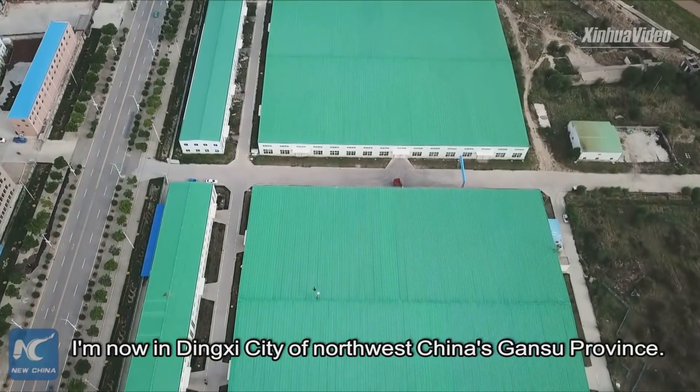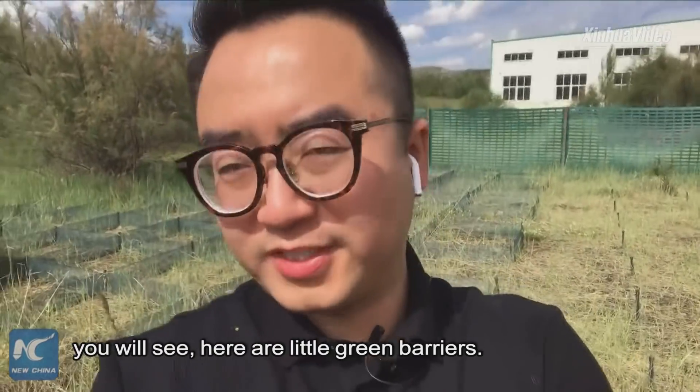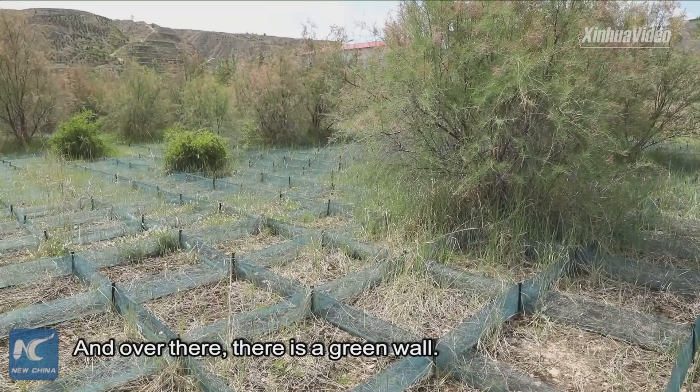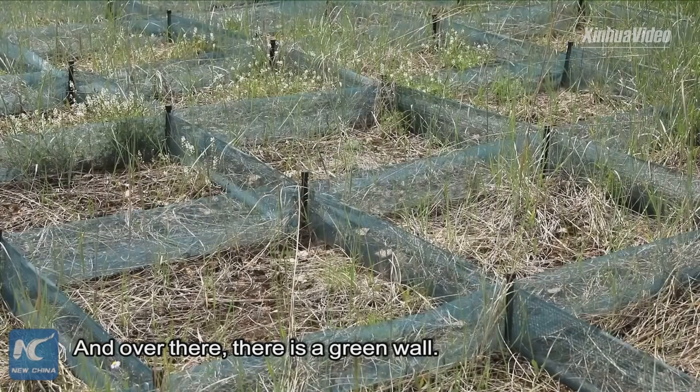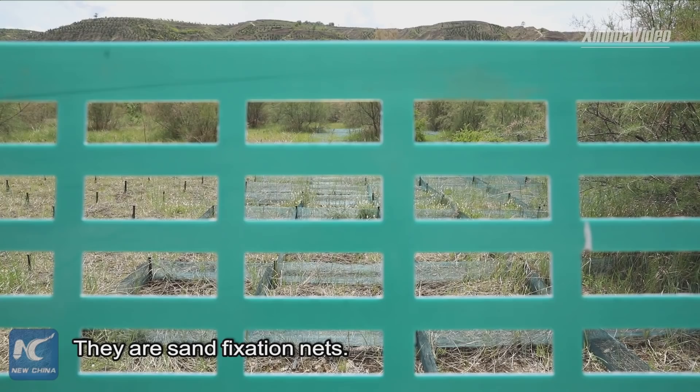Hello everyone, I am now in Dingshi city of North China's Gansu province. Follow my cameras — you will see here are little green barrels, and over there there is a green wall. You may ask, what are they? They are sand fixation nets.